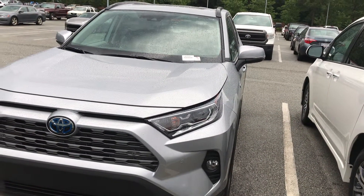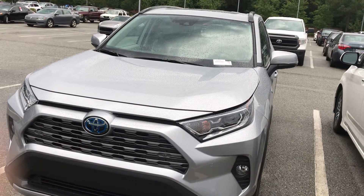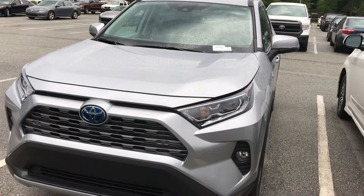Hey Anthony, this is John from March Ecclesiola. Just showing you the 2019 RAV4 Limited Hybrid we have here for you. I'll show you some of the features.